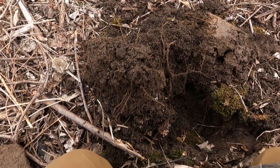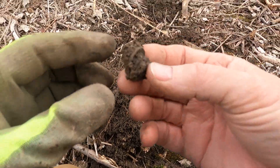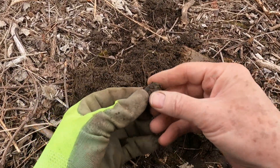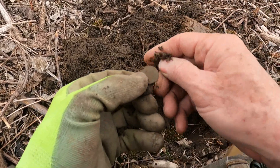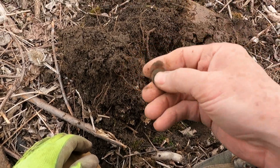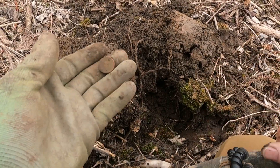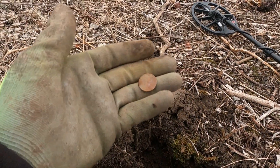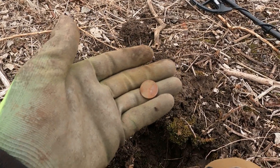Out of this hole, I believe I might have found another coin. Yeah, it's a wheat cent. I'll get a date. It ended up being a 1944-S.